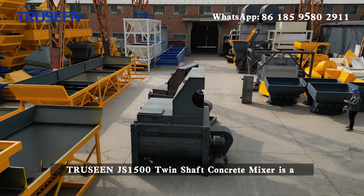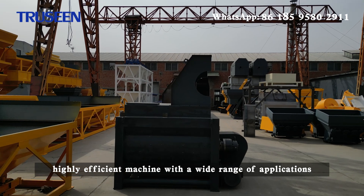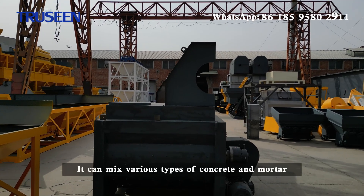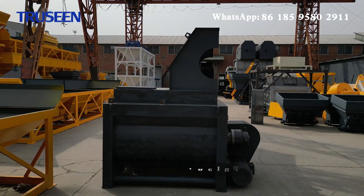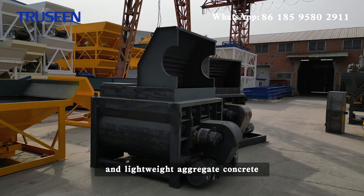The TRUSEEN JS1500 Twin Shaft Concrete Mixer is a highly efficient machine with a wide range of applications. It can mix various types of concrete and mortar, including dry hard concrete, plastic concrete, and lightweight aggregate concrete.